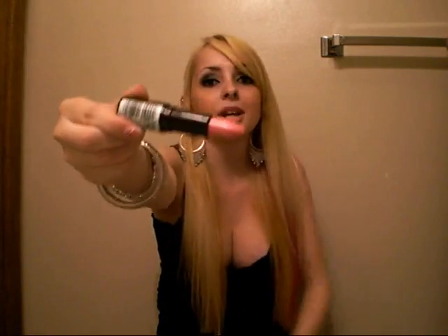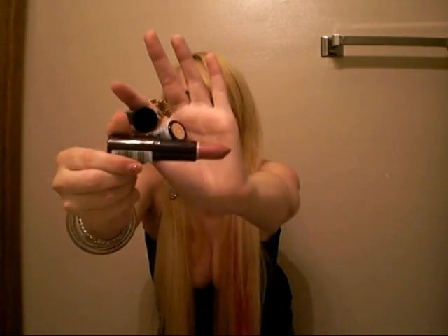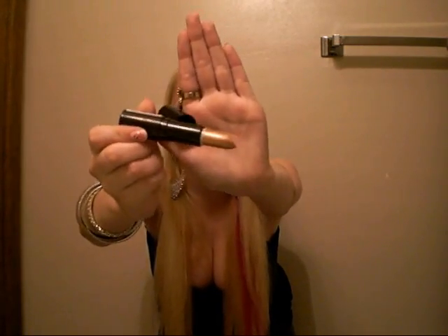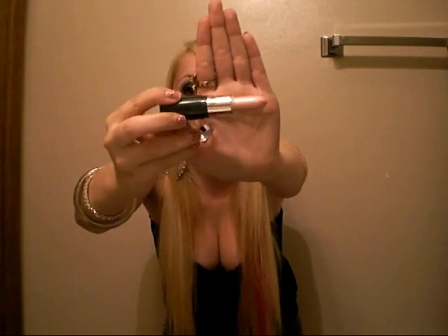These are Rimmel London lipsticks and, as you guys know, Rimmel London is my favorite brand of lipstick. The ones I got were Pink Blush — I'm wearing this right now — then Asia, which is kind of like a dusty rose color, and the last one was Frosted, which reminds me of Frosted Flakes by NYX, so that's kind of why I got it. Then I got an NYC lipstick in Chiffon and I love, love, love this color.